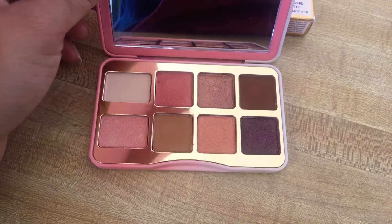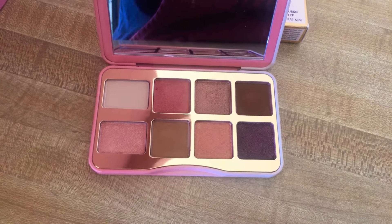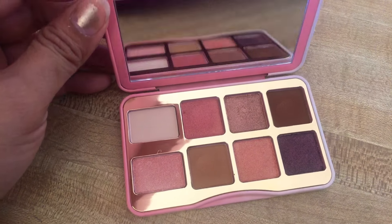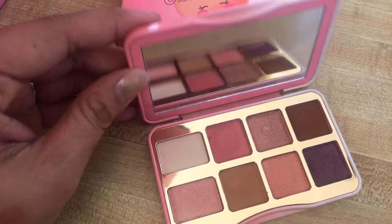And light brown. It creates like a natural peachy eye shadow look. I think I love it. The mirror is just so cute.